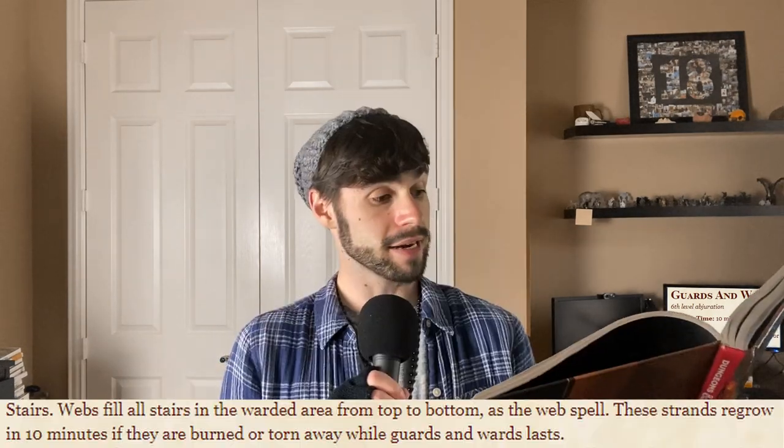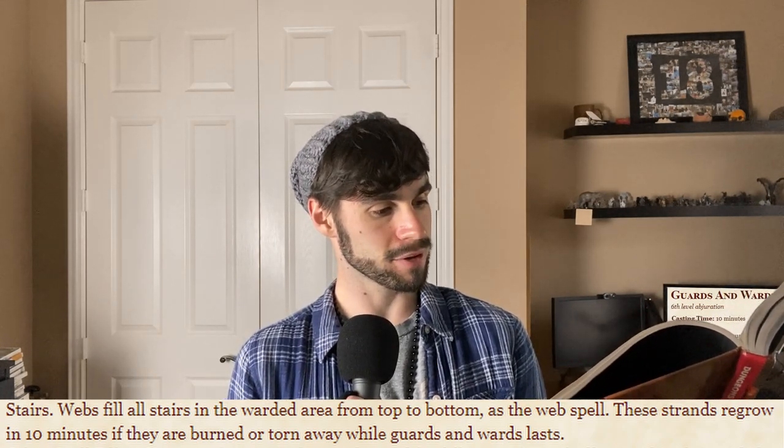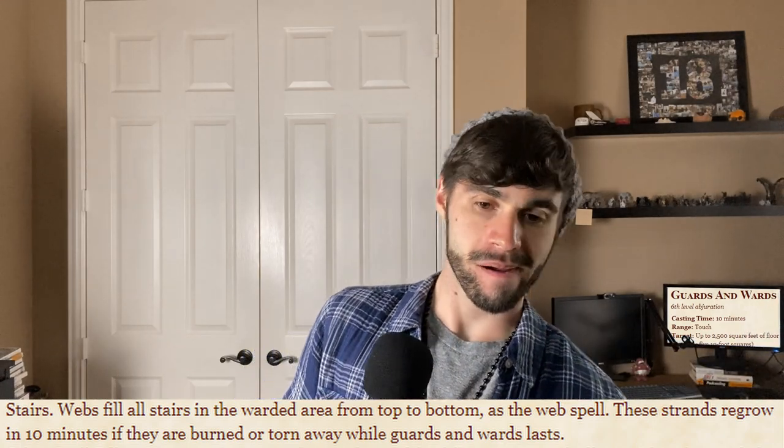Stairs — webs: fill all stairs in the warded area from top to bottom as the Web spell. These strands regrow in 10 minutes if burned or torn away while Guards and Wards lasts. Any creature heading through must make a Dex save or be restrained — that's really good. It's every staircase, top to bottom. If you have the password or immunity to the effect, you just walk through it and it regrows.